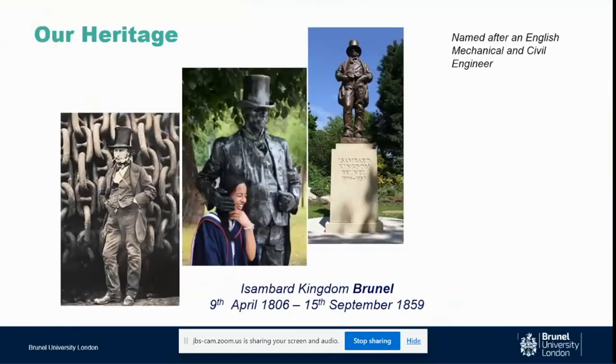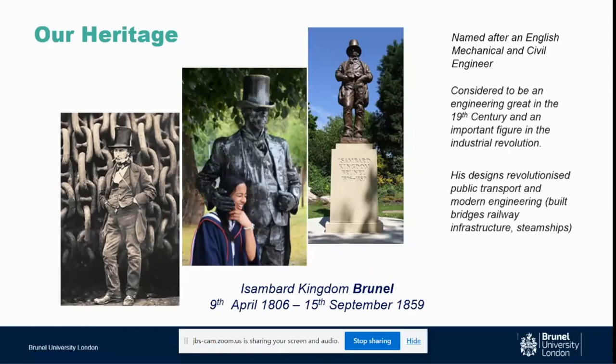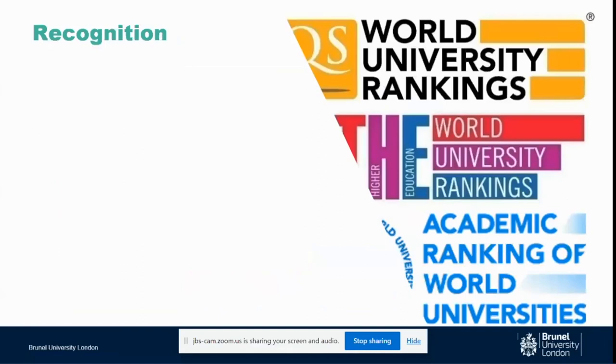Before I go into computer science, I'd like to talk a little bit about the university in general and our heritage. We are named after the great British mechanical and civil engineer Isambard Kingdom Brunel. He is a Victorian engineer who has done some great work all over the UK. His designs were very revolutionary for his time, and that's what the university always wants to be — we want to be the innovator, helping our students achieve their dreams. The university started as an engineering and technology college, and in 1966 we gained our Royal Charter and became a comprehensive university.